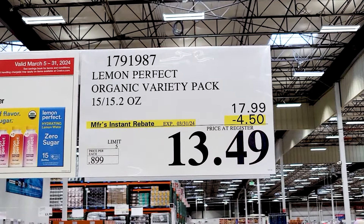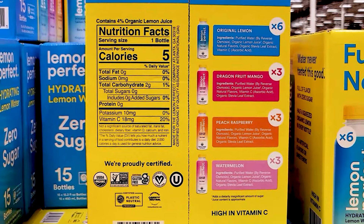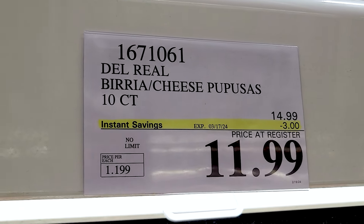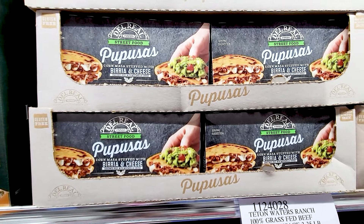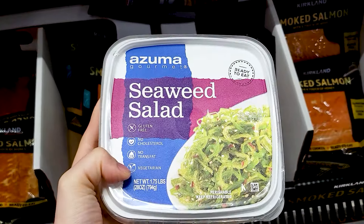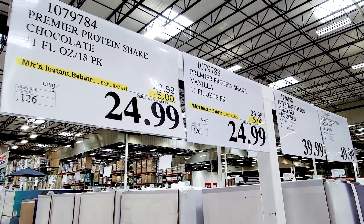The Lemon Perfect variety pack is $4.50 off right now. These are basically just flavored waters — you can see the ingredients right there, very simple ingredient list. I kind of like that. These I was very tempted by and so I bought them, but I haven't tried them yet. The seaweed salad they had on sample and I tried some and it was actually pretty good — but I am somebody who likes seaweed.